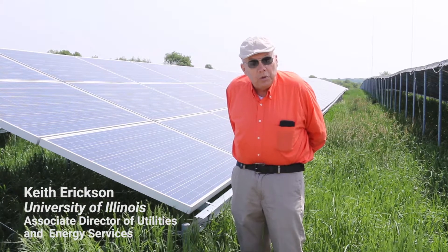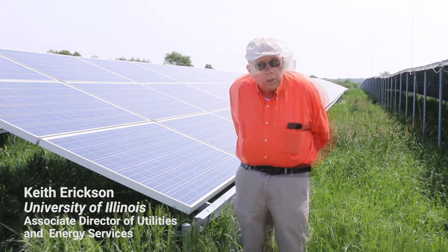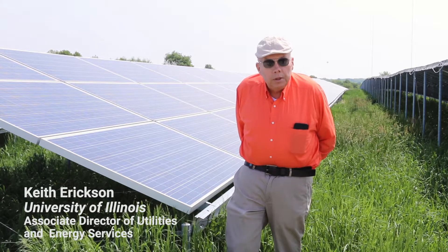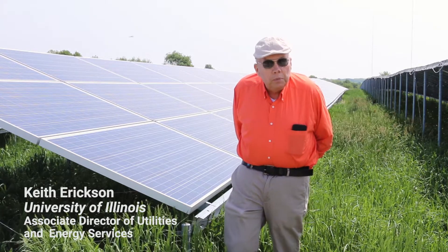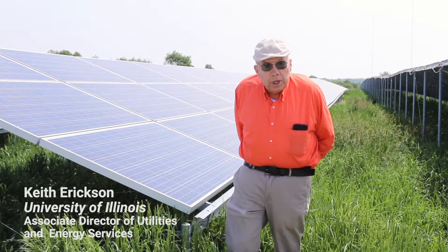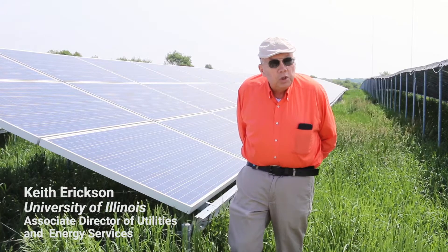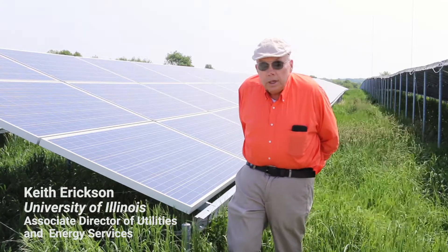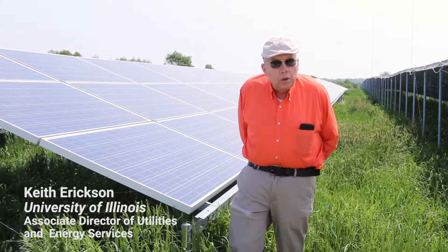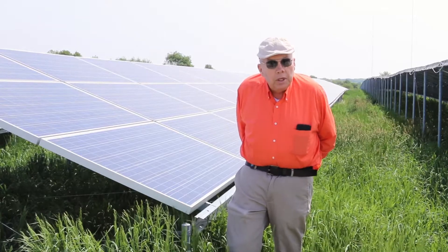We were absolutely thrilled to see that number. And we later learned that these panels do better in cool weather. Solar farms are a pretty common installation today, so the technology is pretty standard. They started building the farm in July and finished in November. Once they start, it goes in pretty fast. We were very impressed by the speed of the installation.